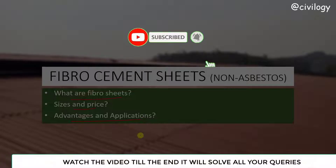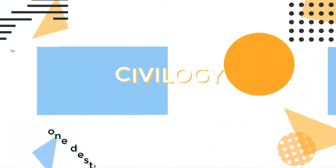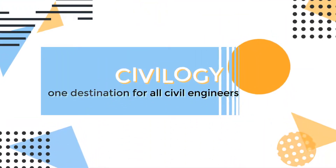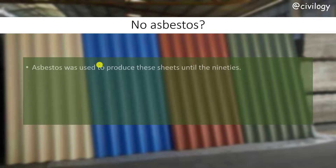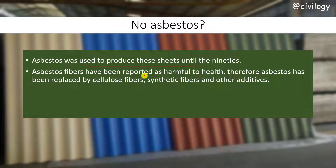If you are visiting my channel for the first time, don't forget to subscribe and click the bell icon. Let's start our video. So what is no-asbestos? Asbestos was used to produce these sheets until the 90s, but asbestos has been reported as harmful to health. Therefore, asbestos has to be replaced by some other fibers — these fibers are cellulose fibers, synthetic fibers, or other additives.